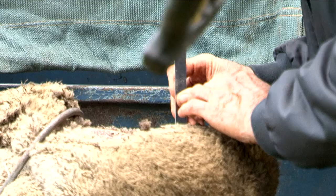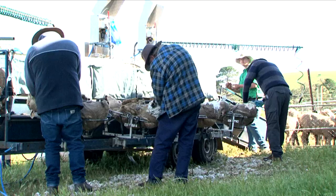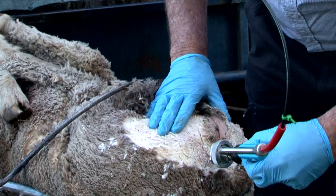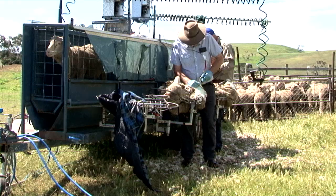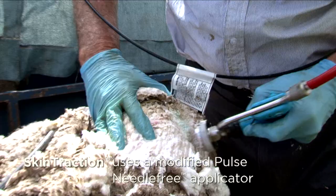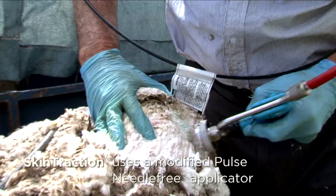The skin traction system requires that sheep are safely secured in a cradle, crutched, and then sprayed with an antiseptic. Sodium laurel sulphate is then applied intradermally using a modified pulse needle-free applicator.